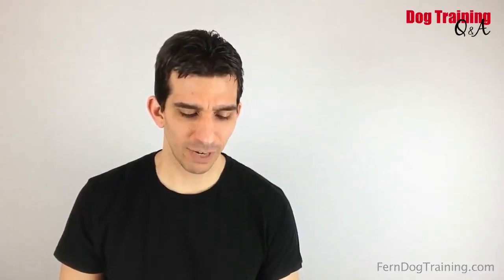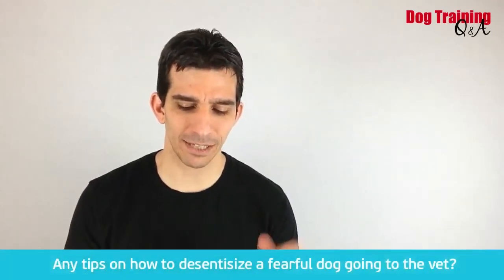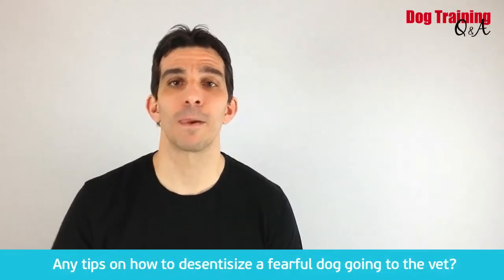The question today comes from Angelica. She writes: any tips on how to desensitize a fearful dog going to the vet? Great question.